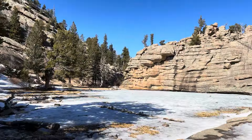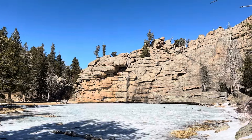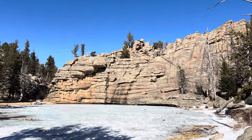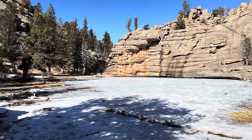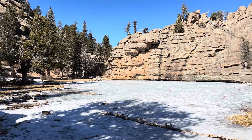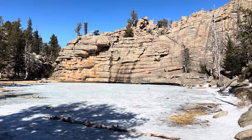I revised my turnaround time twice to make this happen, but I got here — and I'm five minutes ahead of my second, or third, turnaround time. There it is: Gem Lake. And it looks like it's frozen solid. I am not going out on that ice though.